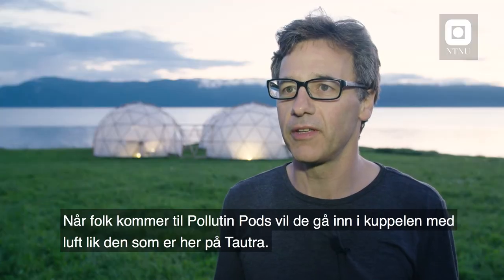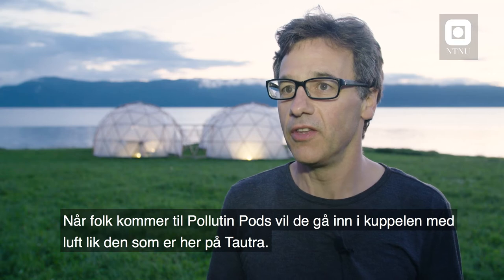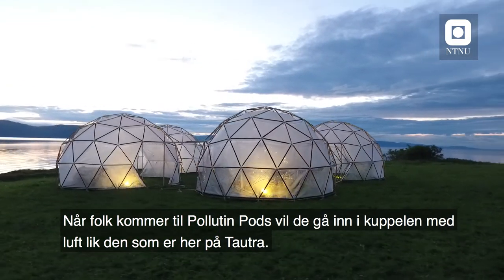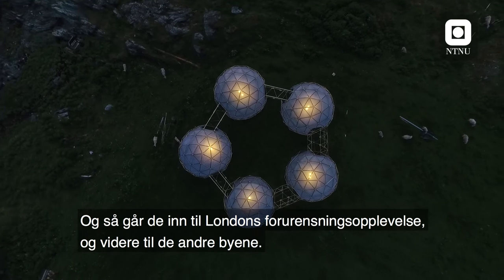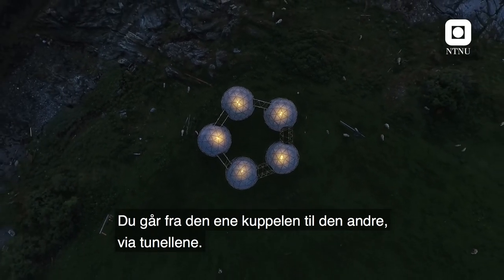When people come to visit the pollution pods, they'll enter through the dome that represents the air here in Tautra, and then they'll move straight into the London polluted experience and then through the other cities. You'll move from one dome to another through the tunnels.